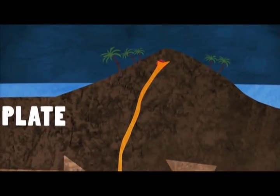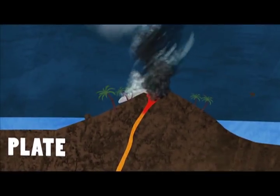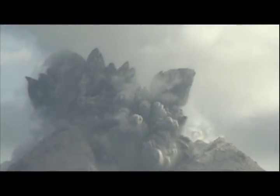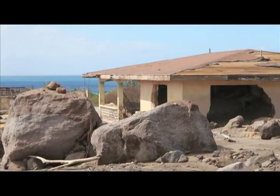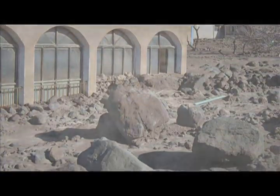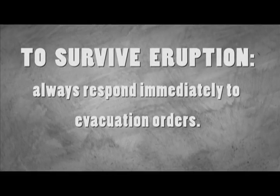When the volcano's vent becomes blocked, gas pressurises in the upper plumbing system until an explosion occurs. A great column of debris is ejected high into the atmosphere. Large blocks and bombs travel like cannonballs and usually land within one mile of a vent, but they can travel further during stronger explosions. Ballistic projectiles are heavy and fall at incredible speed. Upon impact, they can smash buildings and other infrastructure into pieces. Anyone within range of these falling rocks is in extreme danger. In order to survive an explosion, stay out of the range of ballistic projectiles and out of their path. Again, it is necessary to respond immediately to evacuation orders.